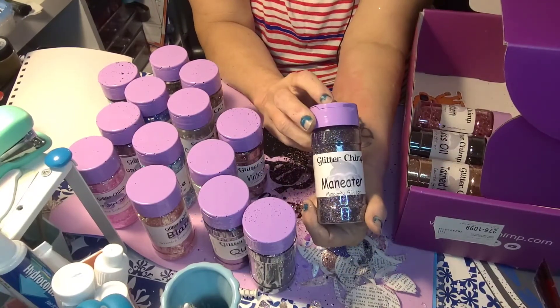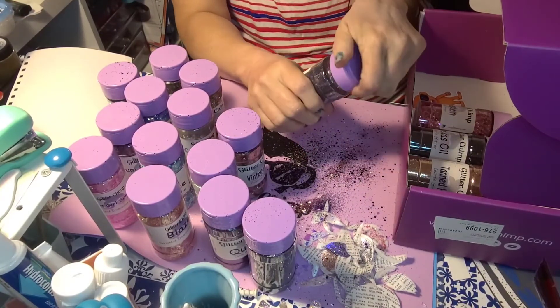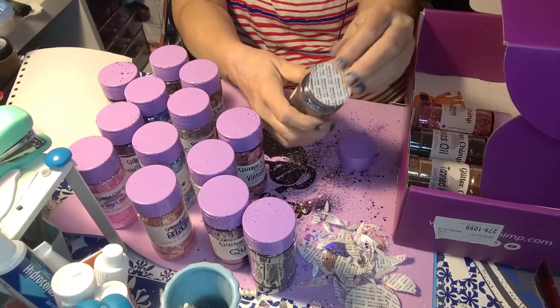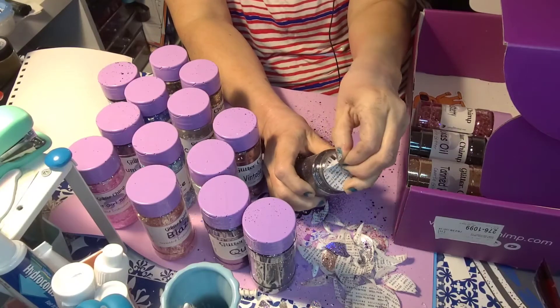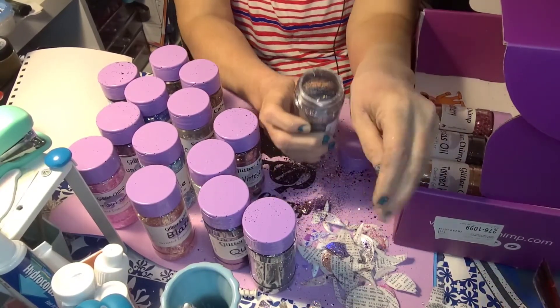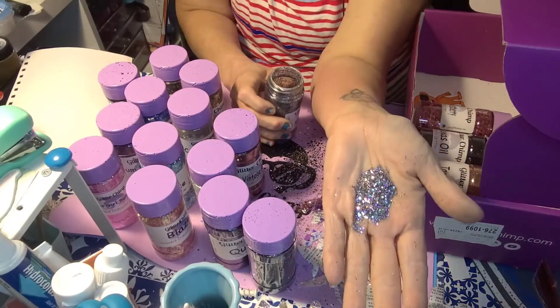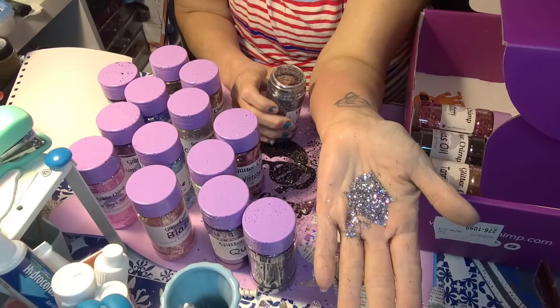Next is Man Eater — made similarly to the previous ones, and this one looks like it's going to be a color shift as well. It's a mixology just like the previous glitters. Oh, that's beautiful — I'll say 'beautiful' instead of 'gorgeous' for a while! I'm really impressed with the glitters.